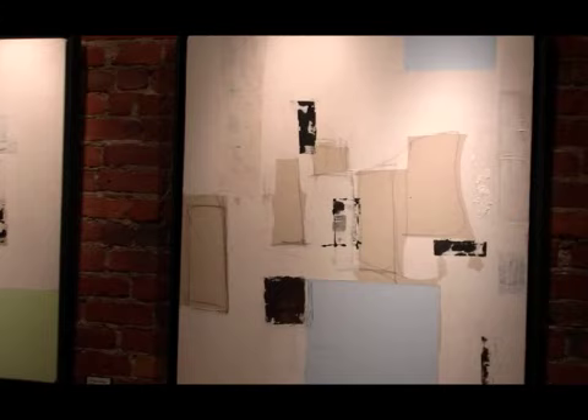I work with a very simple color palette and I also use the raw look of the raw linen — I incorporate that into my paintings. I build my own canvases because of that, to be able to use the raw linen. And I also explore drawing and painting at the same time in my work.